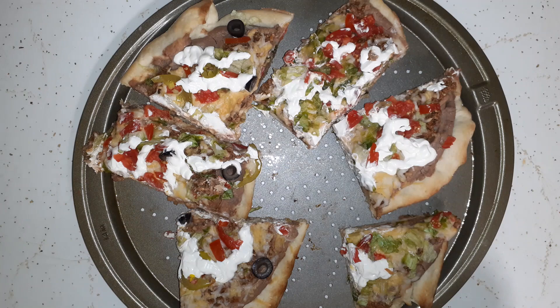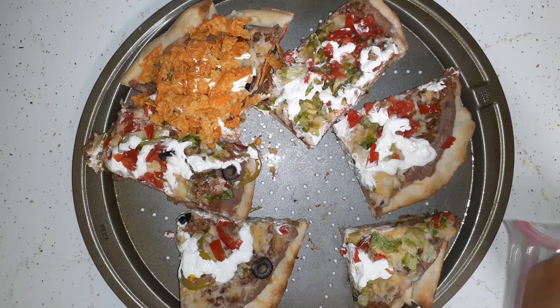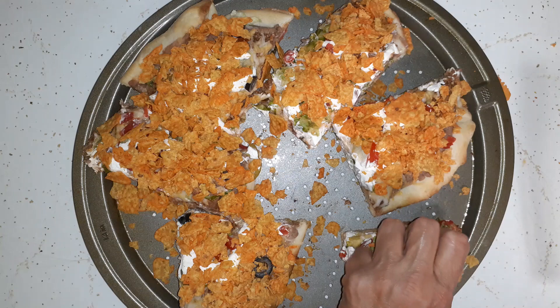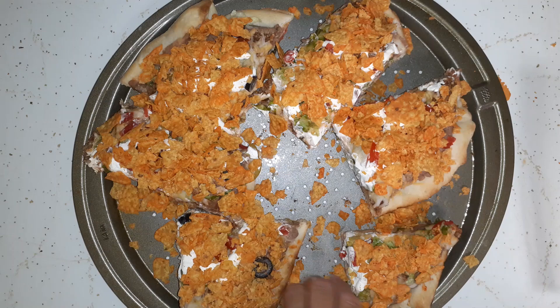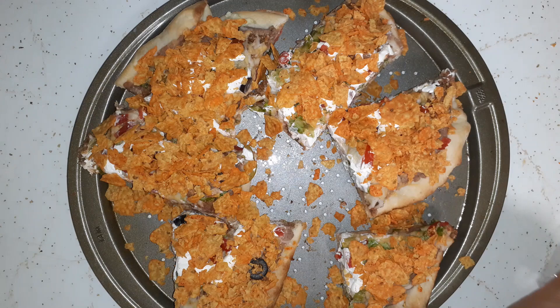It has been raining all day long — we were expecting it, it showed in the weather report. I'm going to get this in the oven and have a real taco pizza tonight.